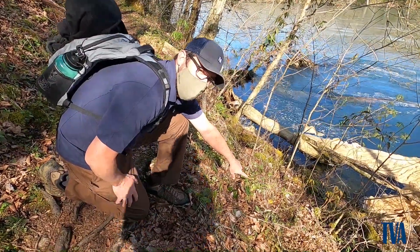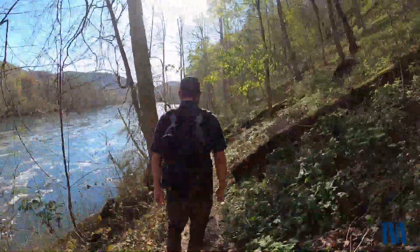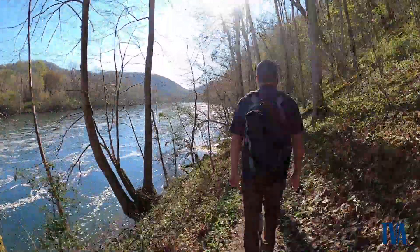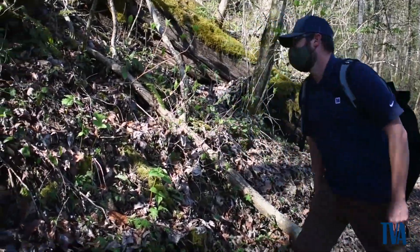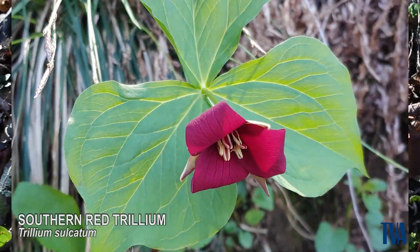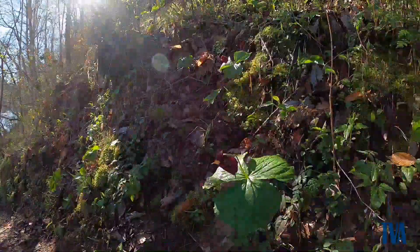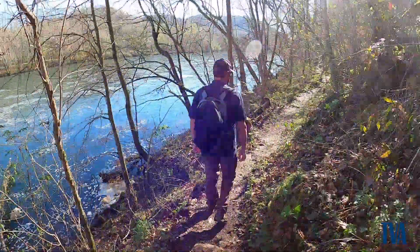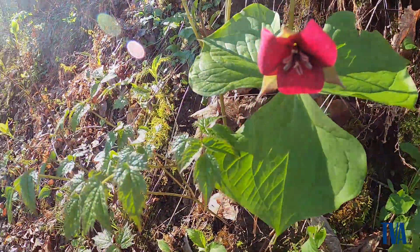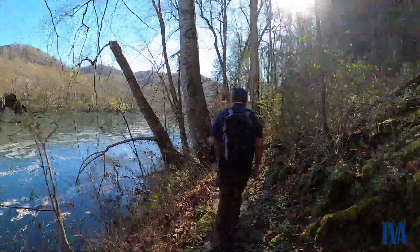So this is spotted mandarin. And this is southern red trillium, one of the most abundant areas.